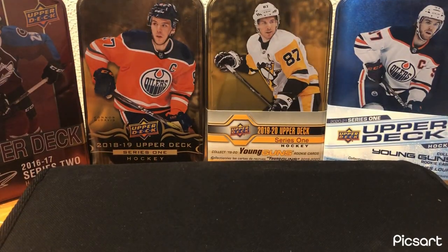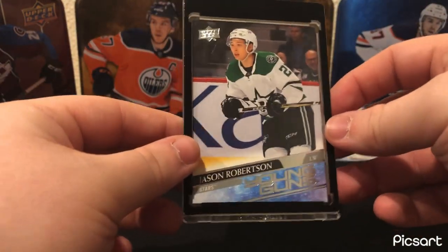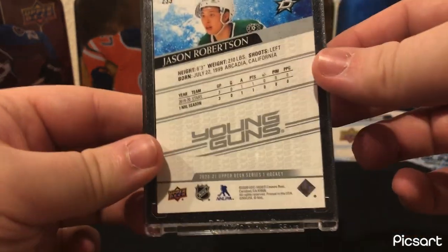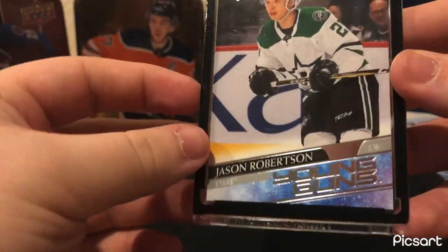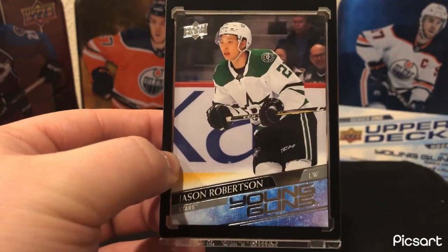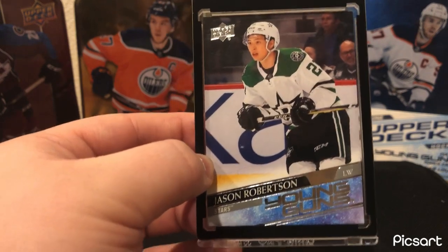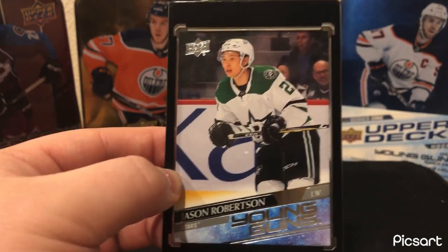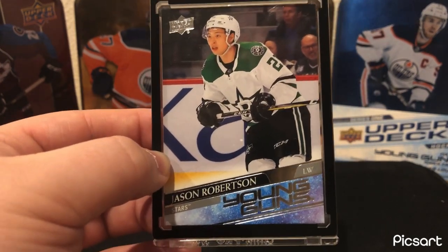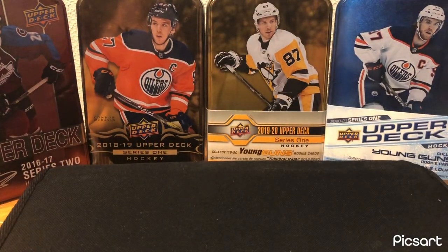Dallas — another card from the previous video. This is the Jason Robertson Young Guns — another pull, just a great card. His stock has finally come up. He's been a great player for a while and his cards are finally showing the value he kind of deserves. He's got a great shot, just so good. Yeah, his cards are finally showcasing that.